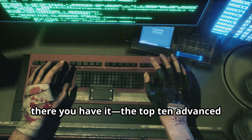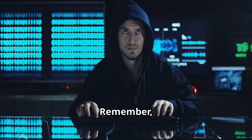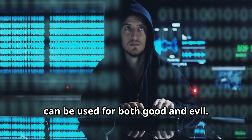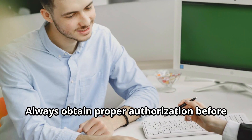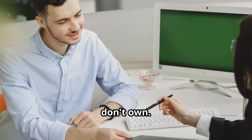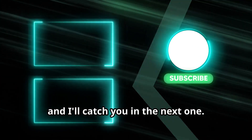So there you have it — the top 10 advanced Termux hacking tools for 2024. Remember, these tools are incredibly powerful and can be used for both good and evil. I encourage you to use this knowledge responsibly and ethically. Always obtain proper authorization before testing the security of systems that you don't own. I'll catch you in the next one.